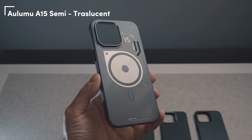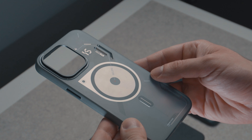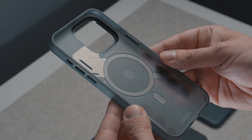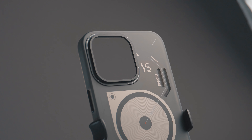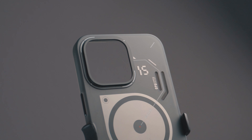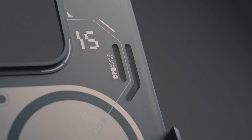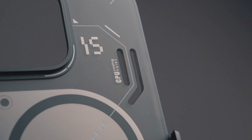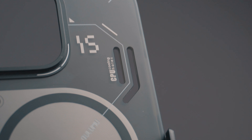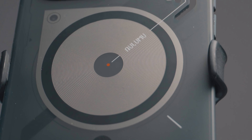Starting with the Aulumo A15 in TPU — the touch and feel is pretty good, a little bit slippery compared to the next one we'll see, but this TPU is so well made and premium. The magnets, as always in Aulumo cases, are very strong — the same as the vegan one, pretty strong, strong enough. The design is stunning.